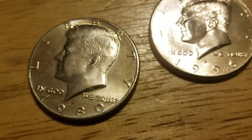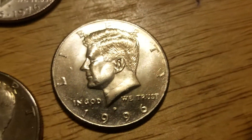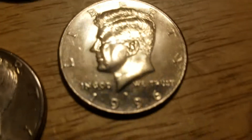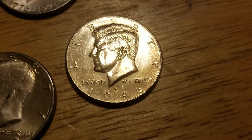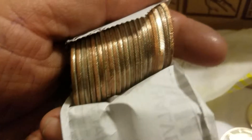Roll 15 wasn't as much to speak of — nice looking 1980 and a 1996. All right, let's see what 16 has to offer. Roll 16 — there's a proof.